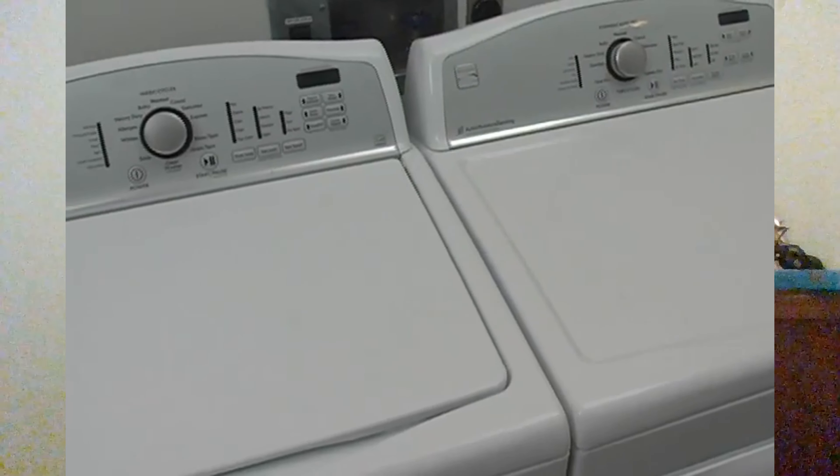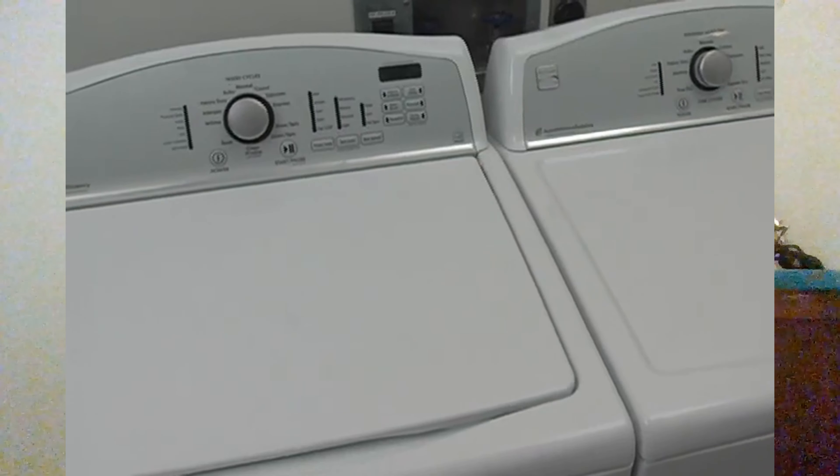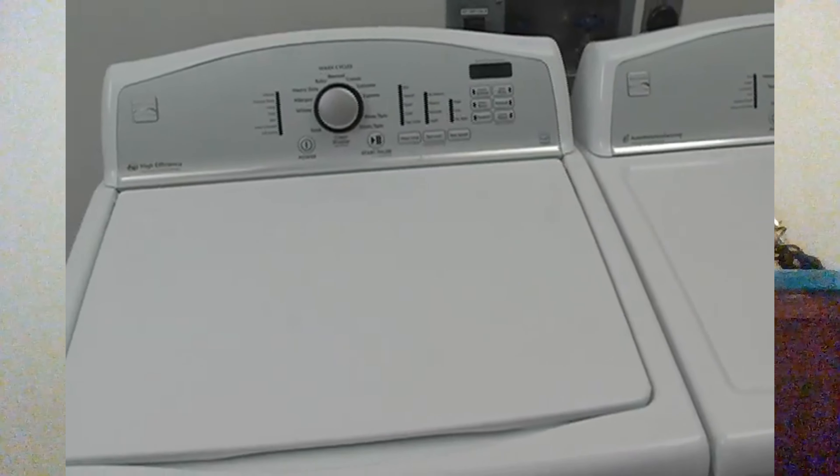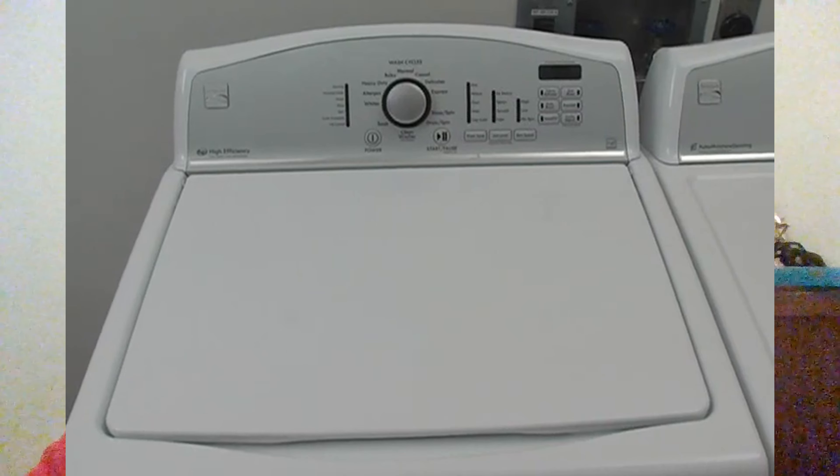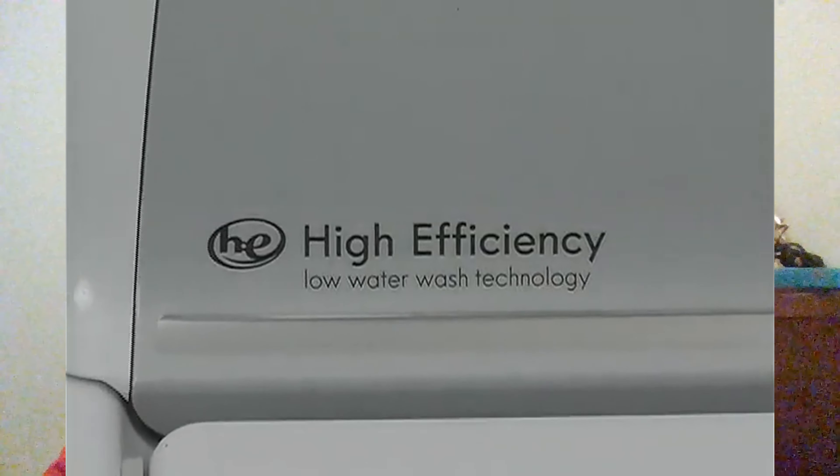Introducing the Kenmore High Efficiency Top Load Washer, designed to make laundry day a breeze. With easy to use controls and multiple wash cycles, you can customize every load.